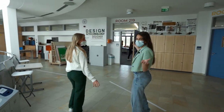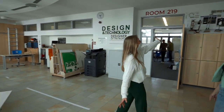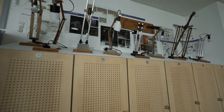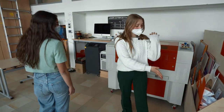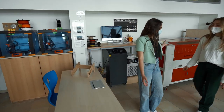These are our design classrooms. We have a lot of different projects that are displayed — for example, the lamps. These are some things that students made in grade 9. Over here we have our laser cutter and our material trolley. And here we also have a 3D printer which we always use for projects in grade 9.